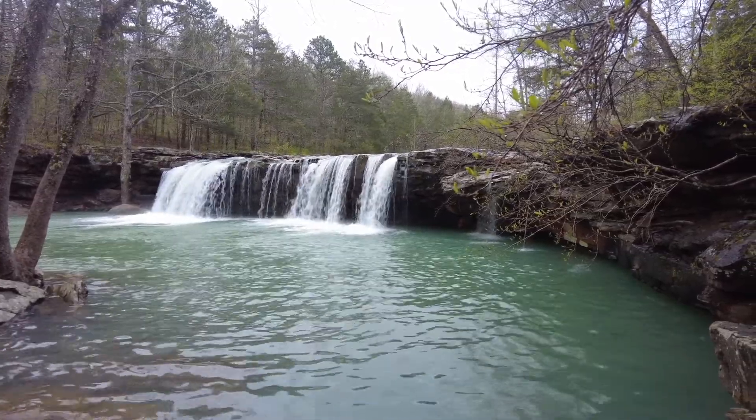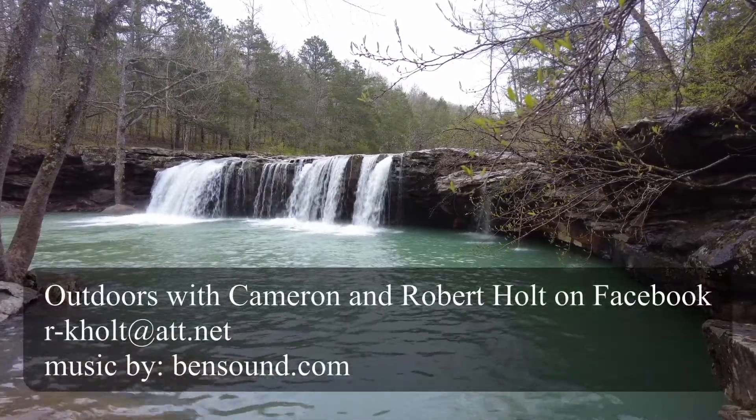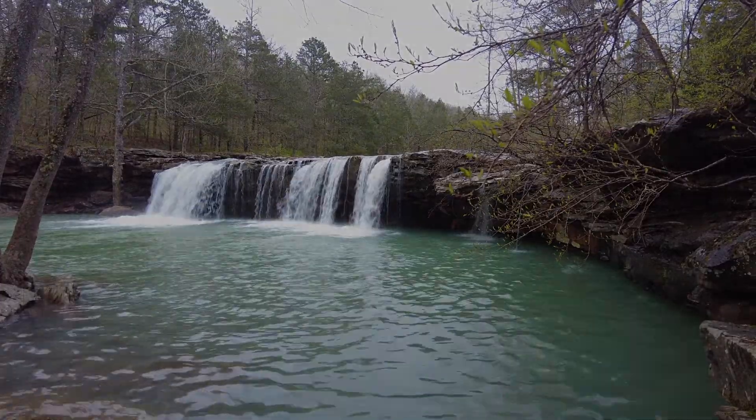I hope you enjoyed this. If you have any questions, you're always welcome to go to my Facebook page — Robert Holtz — or email me at rk.holtz@att.net. May God bless you.